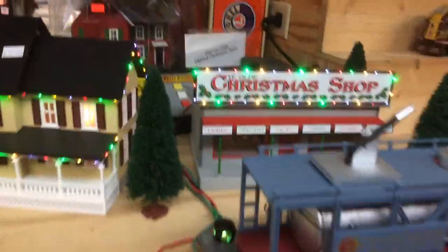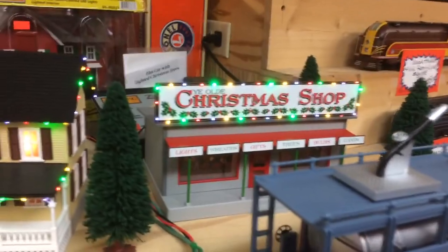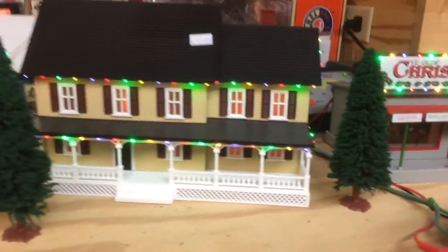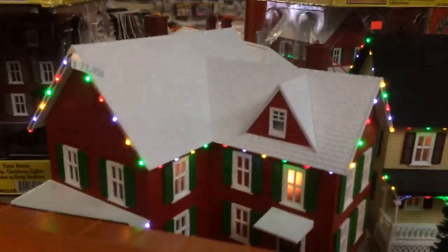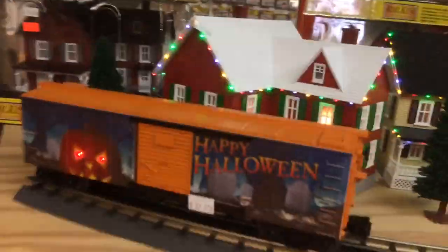There's the layout. Here's the new MTH stuff with the lights in it — that would be perfect. It's kind of busy in here today.